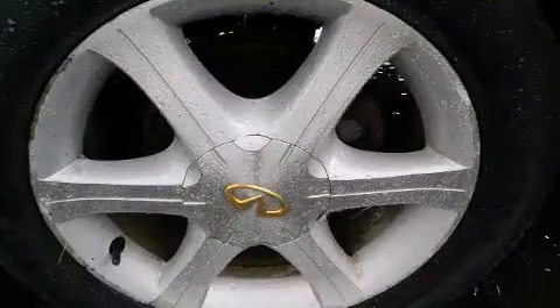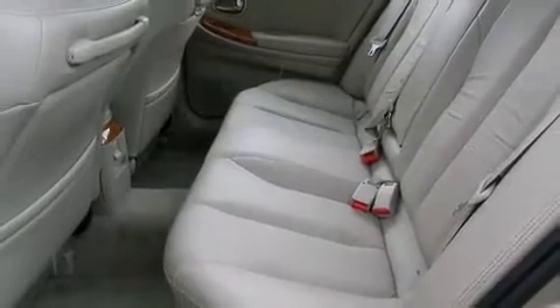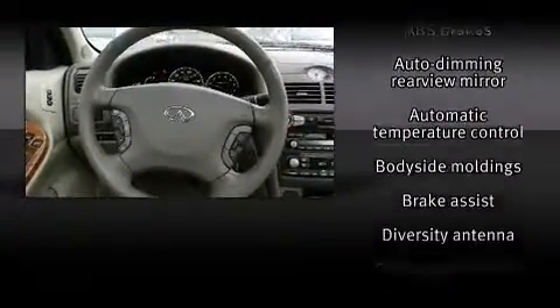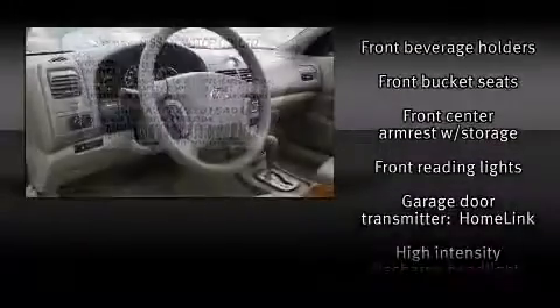With high-intensity discharge headlights illuminating your path, you'll always appreciate maximum visibility. You and your passengers will enjoy the stereo system, which includes a CD player with AM-FM radio, a cassette player, steering wheel-mounted audio controls, and seven speakers, enhancing the audio experience throughout the interior.